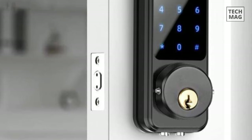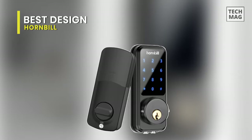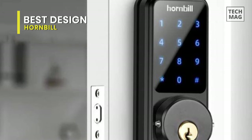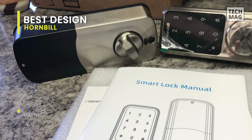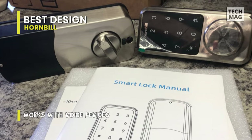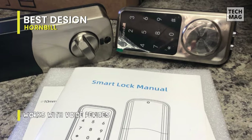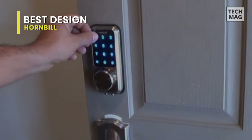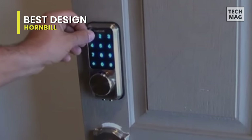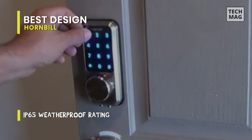Best design: Hornbill. Lastly, we have the Hornbill smart lock, which is designed to provide basic needs including remote lock, unlock, and monitor your door, as well as integrating with Alexa for voice control. Featuring a dedicated smartphone app, you can easily lock and unlock your door from your phone. On the exterior panel there is a touchscreen and mechanical keyhole for gaining entry.